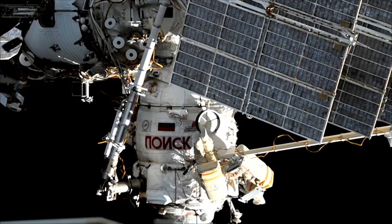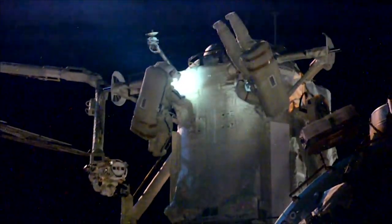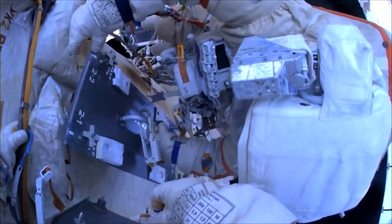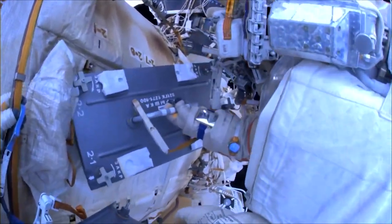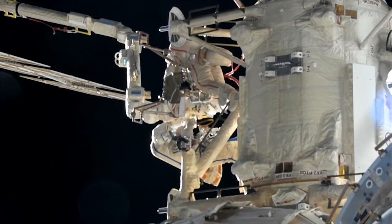Earlier this week, two spacewalking veterans suited up and ventured outside of the space station. It was Sergei Prokopiev's eighth spacewalk and the sixth for Dimitri Petelin. During their spacewalk, the duo attached debris shields to the outside of the space station's RAS Viet module and did some tests on a work platform that will be attached to the European robotic arm in the future.